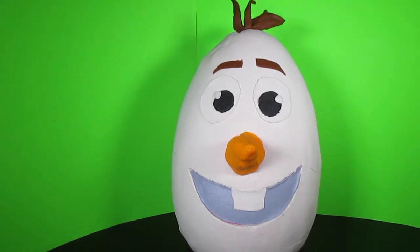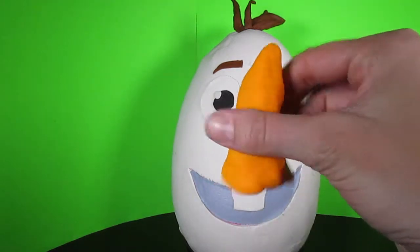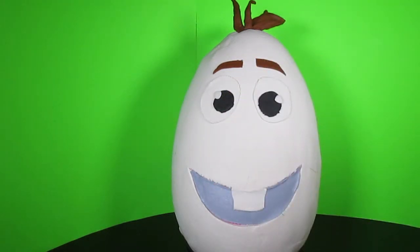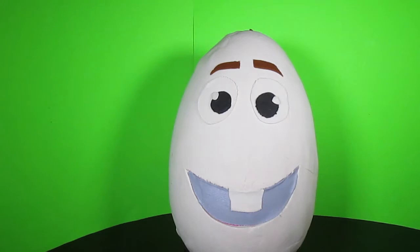Do you think we should open it up and see if there's anything inside? First, I got your nose! That's so silly! And then, what if we take his hair off? Boop! That's so funny! Let's pull the rest of the Play-Doh off of this giant Play-Doh surprise egg and see if there's anything cool inside!